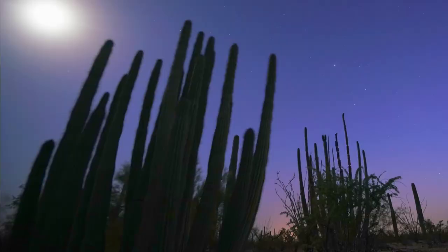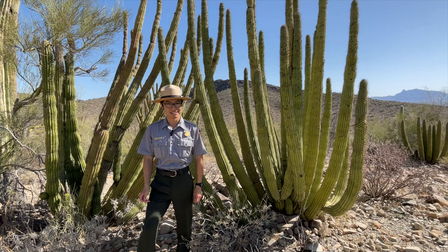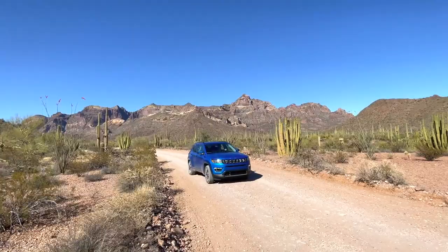You can also come out stargazing in this beautiful night sky. Half of the park happens after dark, so come out here and enjoy it.